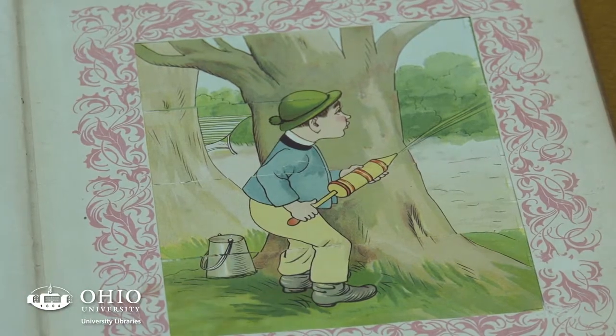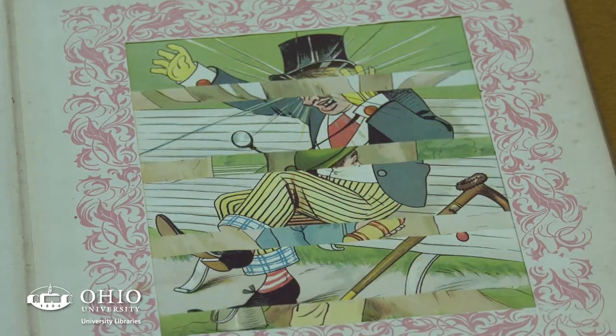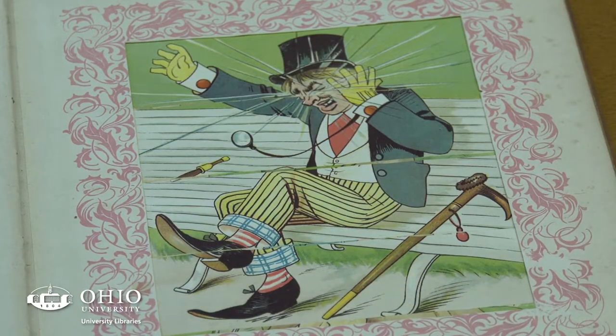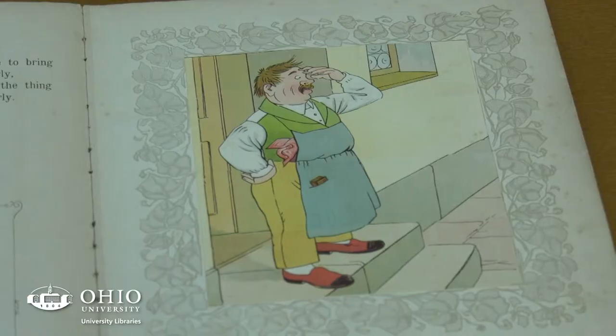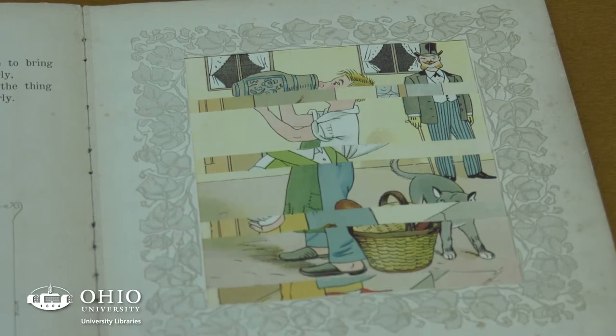A lot of the images would be very benign today in terms of Naughty Boys, but it gives you some insight into a certain time and place. We have a few other Megendorfers, but the difference is that they are reproductions, whereas this is an original from the time period, which is a big reason that I selected it.